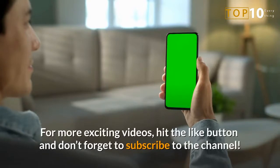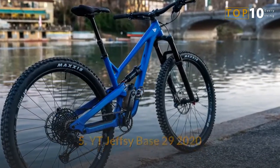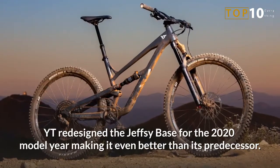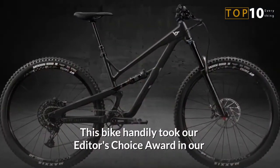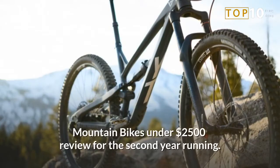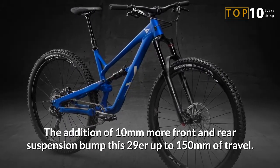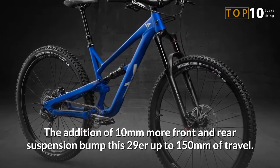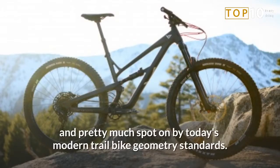For more exciting videos, hit the like button and don't forget to subscribe to the channel. Number 5: YT Jeffzee Base 29 2020. YT redesigned the Jeffzee Base for the 2020 model year, making it even better than its predecessor. This bike handily took our Editor's Choice Award in our Mountain Bikes under $2500 review for the second year running. The addition of 10mm more front and rear suspension bumps this 29er up to 150mm of travel. They also tweaked the geometry a bit, making it longer, slacker, and pretty much spot on by today's modern trail bike geometry standards.